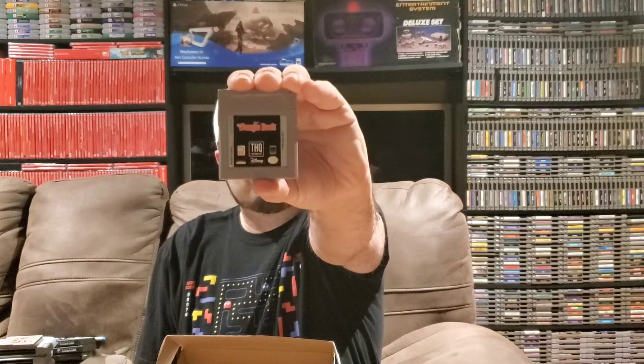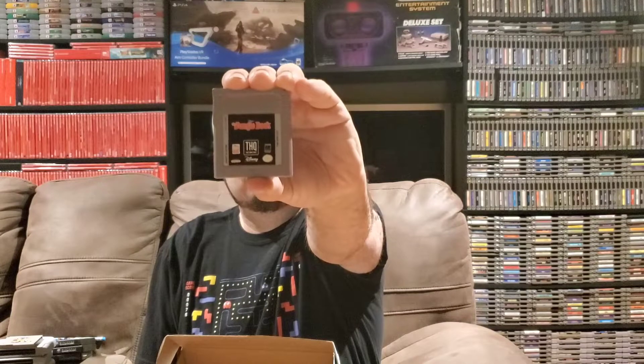Next up on Game Boy we have The Jungle Book. I love Disney games whether they're on the Super Nintendo, NES, or Game Boy, so I'm definitely happy to get this. I don't have this for the Game Boy and I don't think I've played it on Game Boy, but I like the SNES version so I'm guessing it plays fairly similar. Let me know in the comments if it's a lot different — happy to get The Jungle Book on Game Boy.